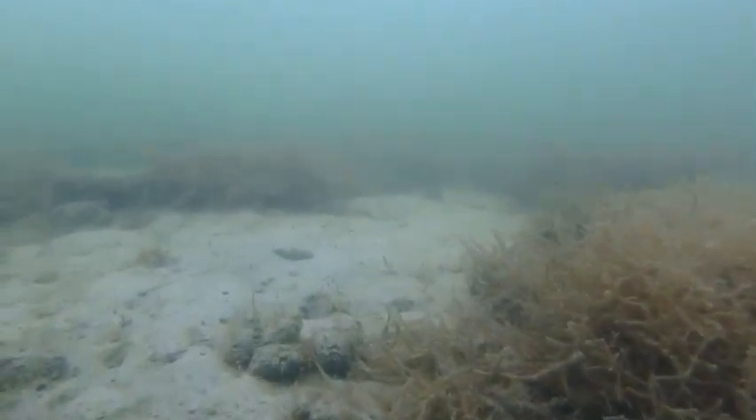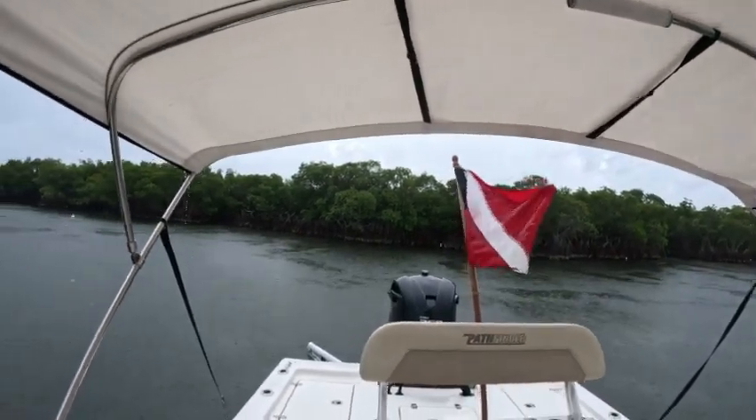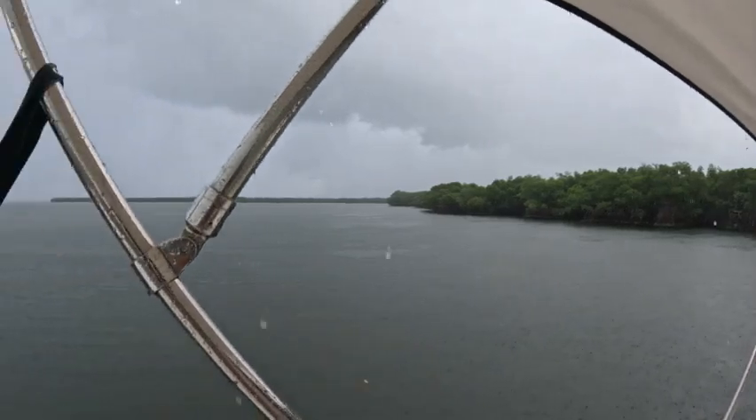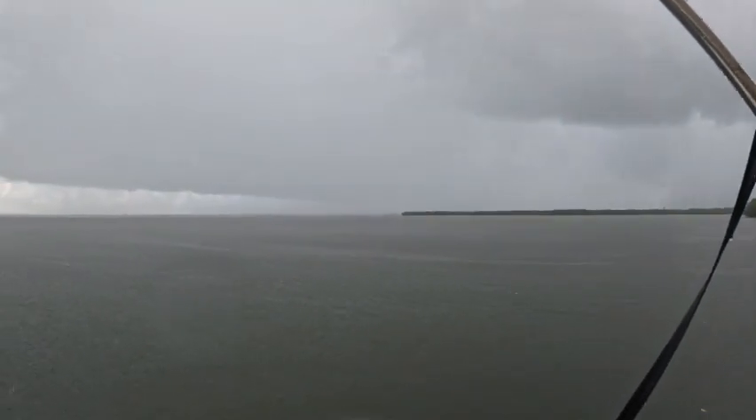I wasn't happy with the amount of algae I saw. Then the squalls came again — got quite a bit of rain — and I had to duck in by the mangroves and wait before I could get to Black Point. Once I made it to Black Point, I could see a lot of bait and there was seagrass around, but how much was hard to tell since visibility wasn't that clear. While waiting for a bit of sunlight to improve the clarity, I made a few casts.